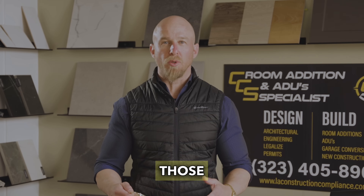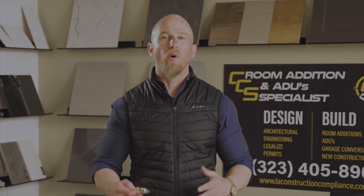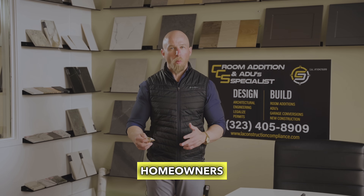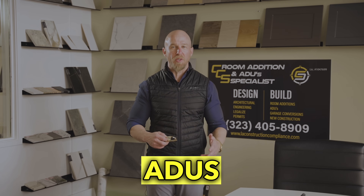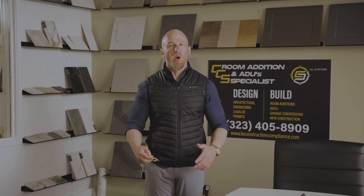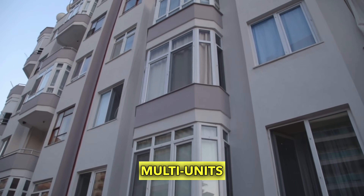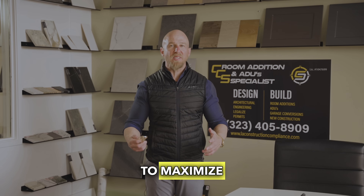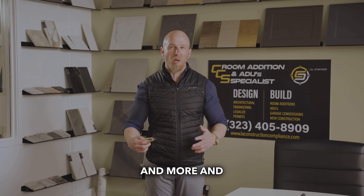If you have garages, we can convert those into units, and it's going to cost you way less. We are here not only to help homeowners with ADU conversions — junior ADUs, attached or detached — but also to help landlords who own multi-unit buildings to maximize the potential of their property by adding more units.